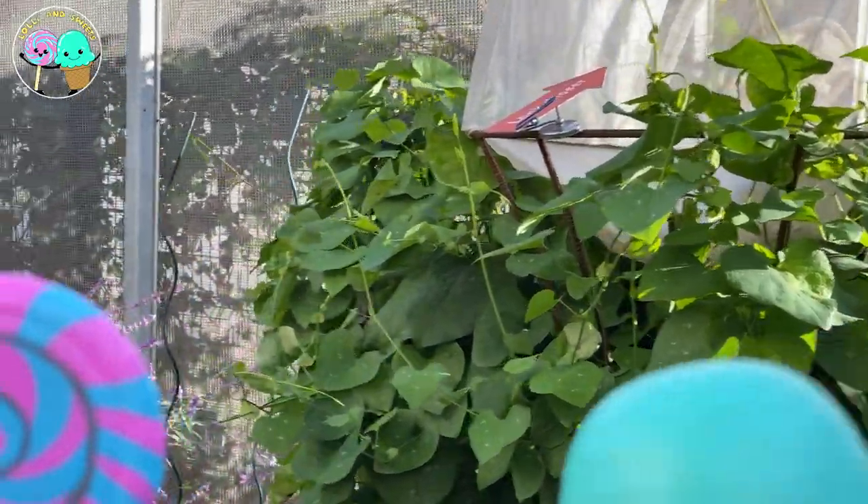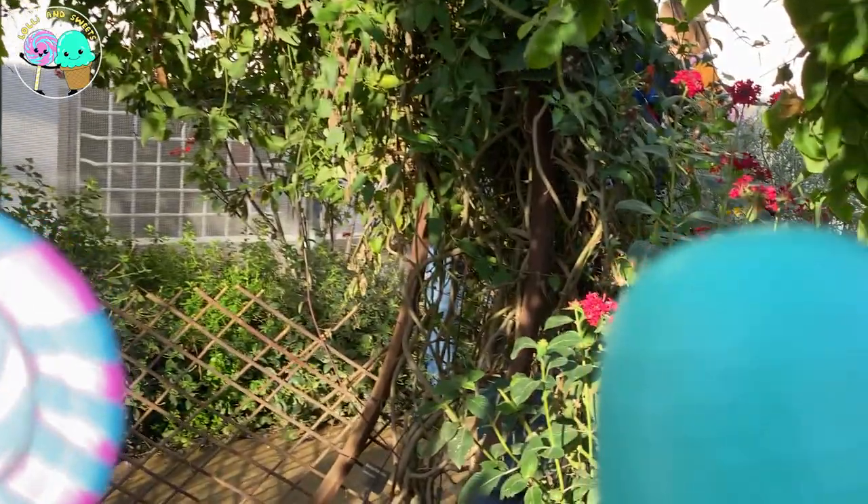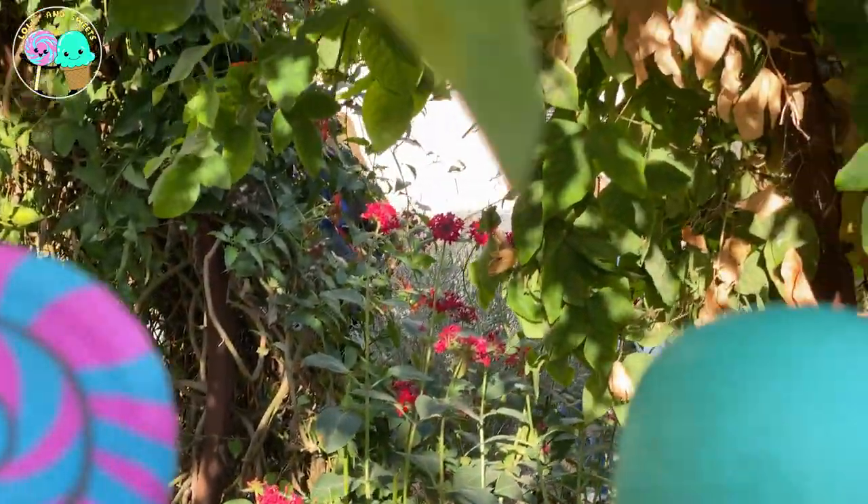The spider has two main body parts: its abdomen and its cephalothorax, and that's where its head is. They also have eight legs. Most spiders have eight eyes as well.